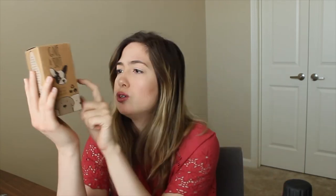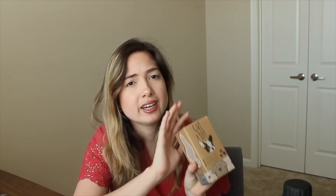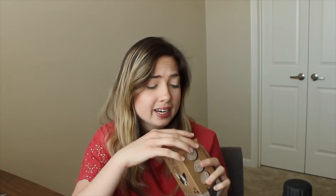Next thing I have are these compostable doggy bags — obviously for when you take your dog out to do their business. They're very nice and eco-friendly. They have 10% of their proceeds go to different charities to benefit animals, so they're for a good cause. They are compostable, which helps the environment, and they're really nice and thick. I really enjoy them.